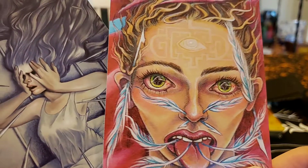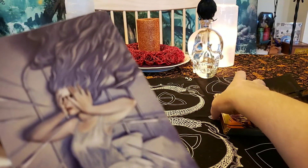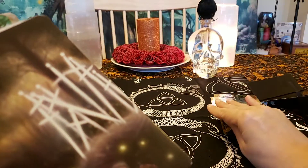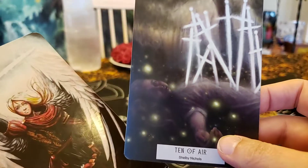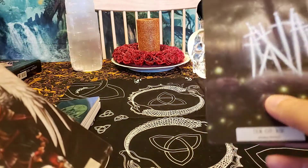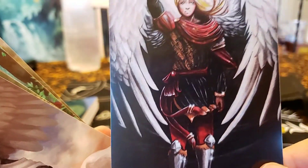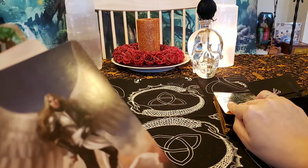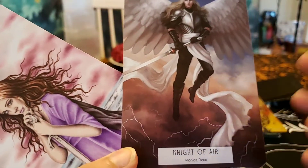Eight of Swords is about feeling trapped, but you can get out of it — all you have to do is breathe, relax, and use your mind, don't panic. Nine of Swords — nightmares, anxiety. Ten of Swords — betrayals, stabbed in the back; whatever kind of relationship — work, love — it is over, you don't want to deal with that person anymore. Page of Air — she looks very powerful and excited with her new thoughts, ready to go learn more about them.